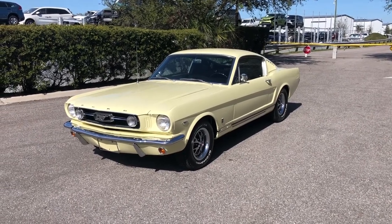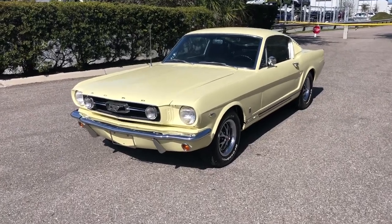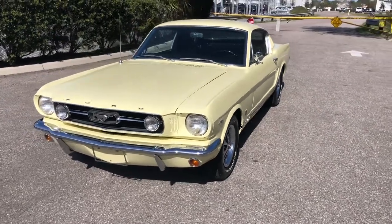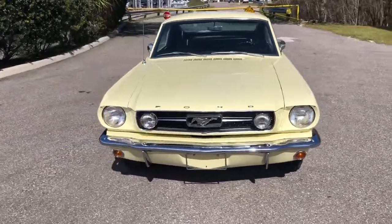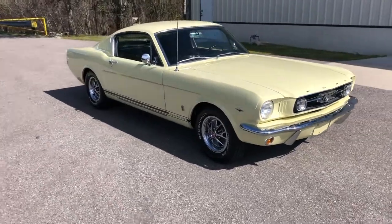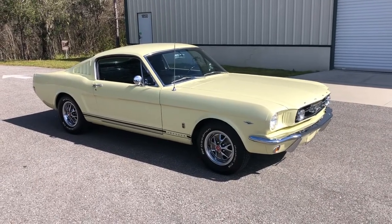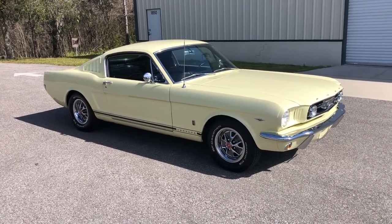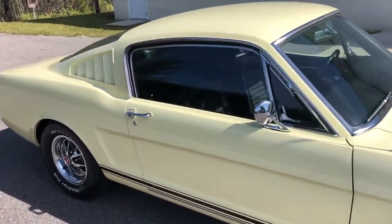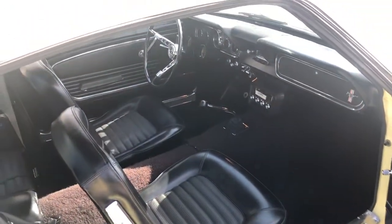Welcome back ladies and gentlemen to the Skyway Classics channel. Today we have a beautiful 1966 Ford Mustang GT Fastback — an A-code, and this is a true GT. It does have the original motor with about 98,000 miles on it. It's a three-speed but it still handles and drives amazingly.